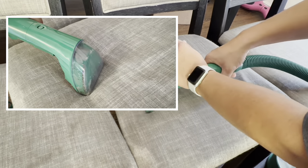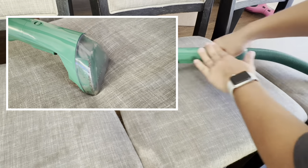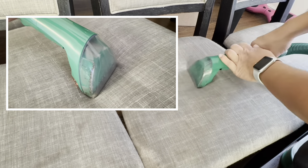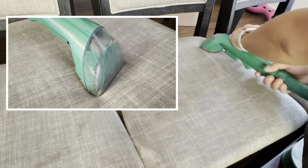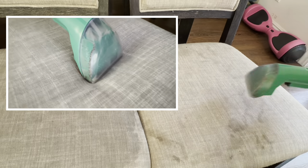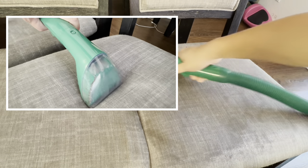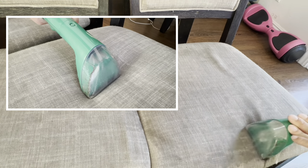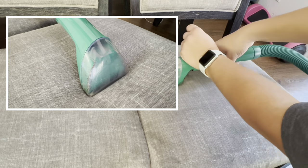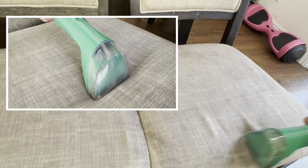I wanted to show you the green machine and how it works. You can see the water being sucked up by the vacuum — I first spray the chairs and then slowly go through with the machine, which suctions up all the solution I sprayed and also picks up all the dirt. You can see most of the water being sucked up is not clear — it's pretty dirty. I just wanted to give you a little clip of what it looks like.